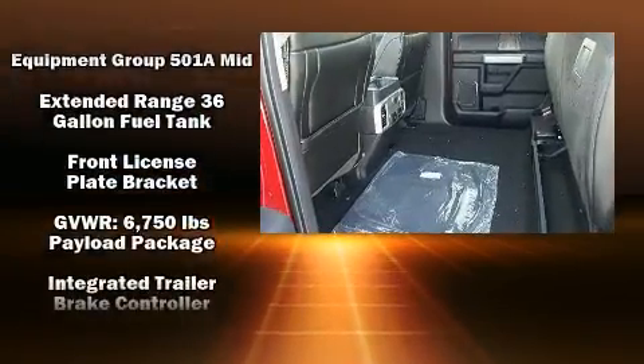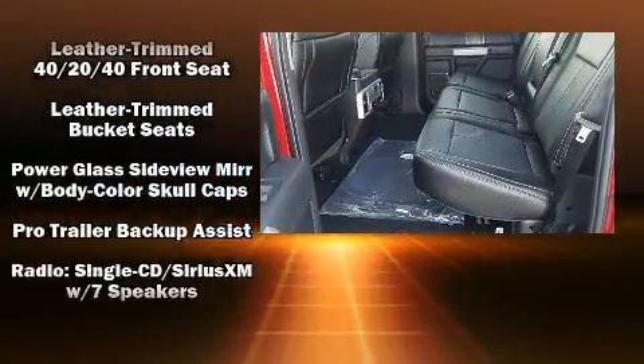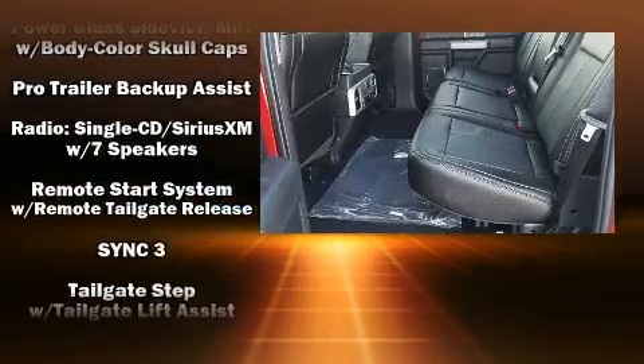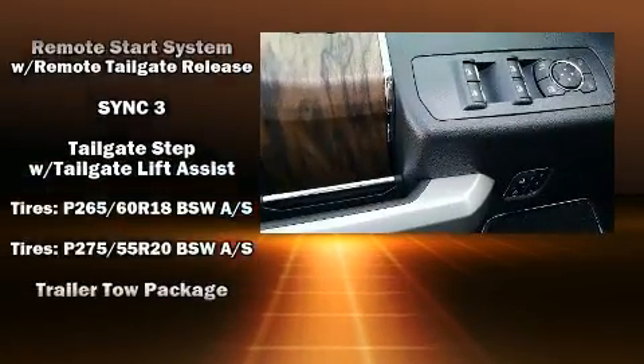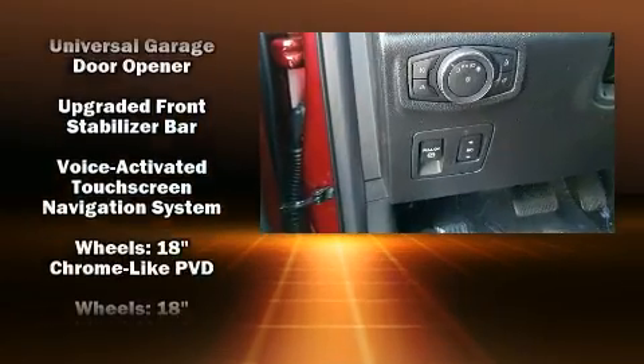Ford also prioritized safety and security by including traction control, brake assist, and four-wheel disc brakes with ABS. Electronic stability control ensures solid grip atop the road surface, no matter how challenging the driving conditions.